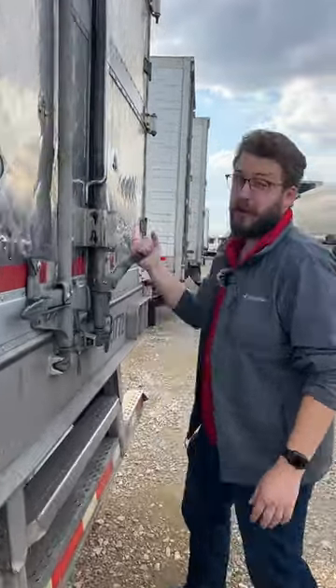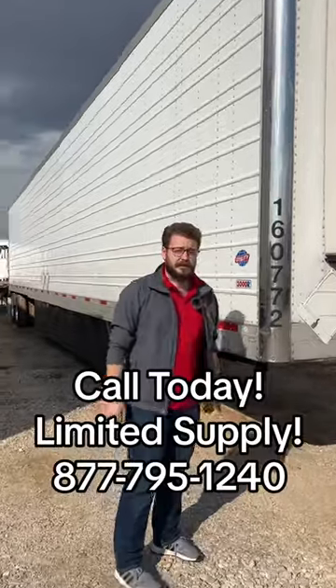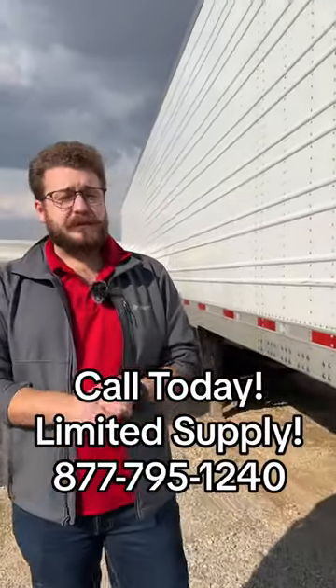These trailers also have had a lot of love put into them, like we always do. We're going to clean them up and make sure that they're going to do their job. We don't have a lot of these trailers — they're a rare thing. Limited supply.